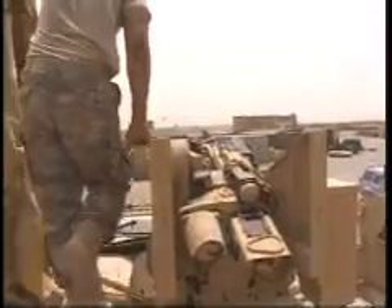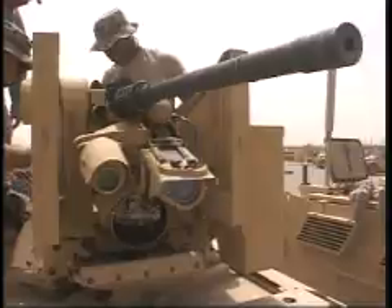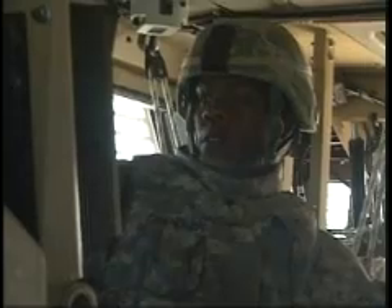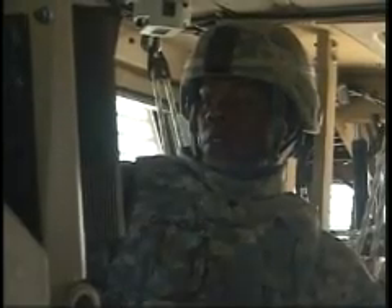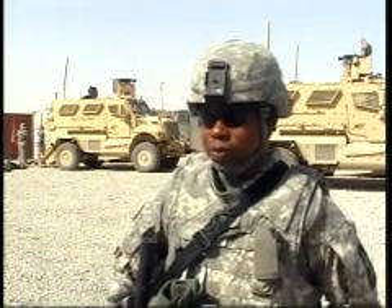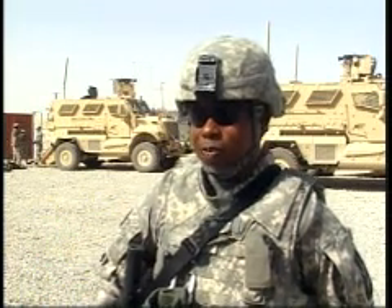One of the newest tools in the U.S. force's arsenal is the Common Remotely Operated Weapon Station 2, or CROWS 2. The tool allows soldiers the ability to acquire targets from the safety of their armored vehicle. It's going to save lives by keeping the soldiers inside the vehicle and still having them have the opportunity to engage the enemy from within.